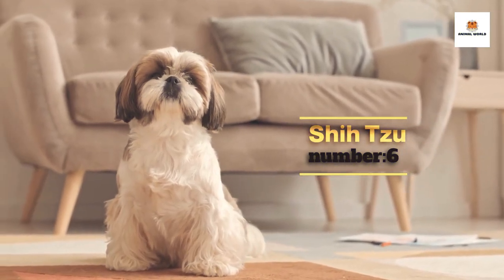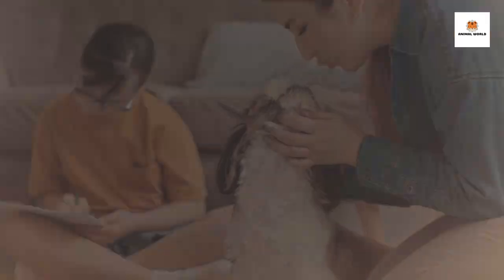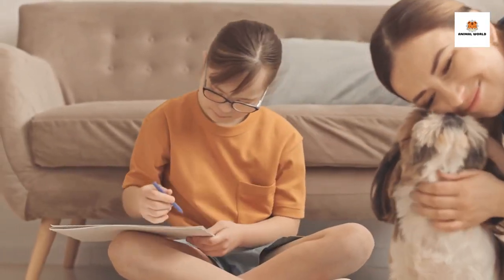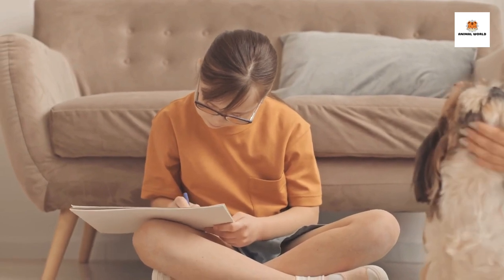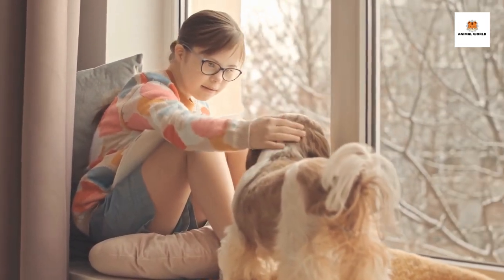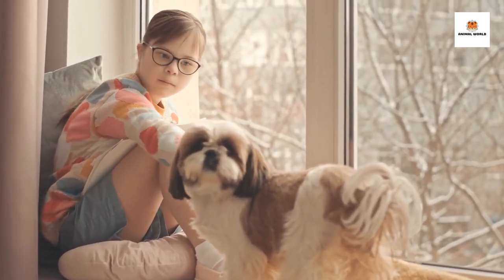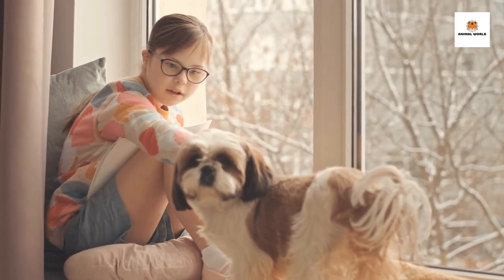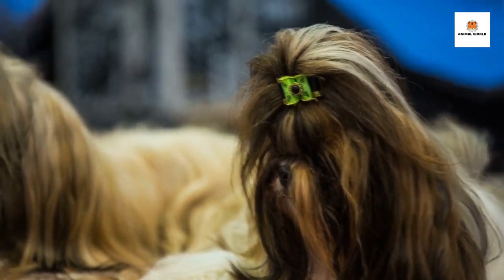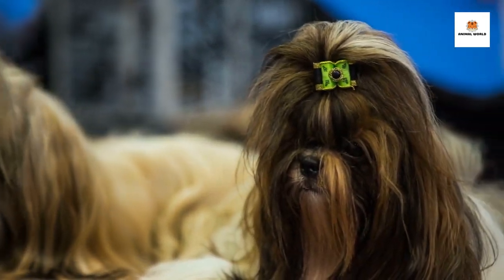Number 6: Shih Tzu. The Shih Tzu is a small and adorable breed known for its long, flowing coat and charming personality. They are a friendly and affectionate breed that loves to be with their owners and are known for their gentle and sweet nature. Shih Tzus are playful and love to have fun, but they are also happy to relax and cuddle with their human companions. They are a low-shedding breed, making them a great choice for anyone with allergies or who doesn't want to deal with a lot of grooming. Shih Tzus are adaptable and can live comfortably in apartments or houses, making them a great choice for city dwellers. If you're looking for a lovable and loyal companion that will bring joy to your life, the Shih Tzu might just be the perfect breed for you.